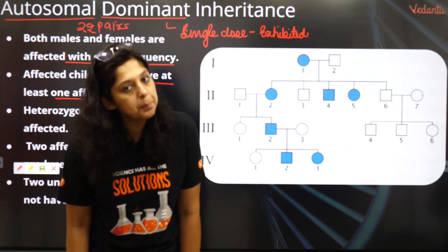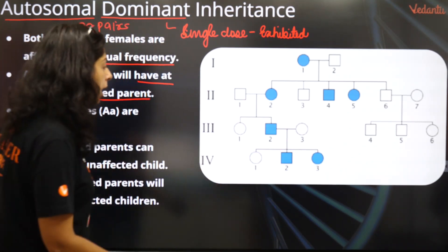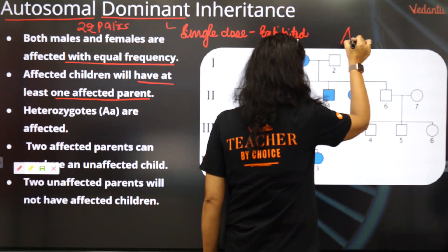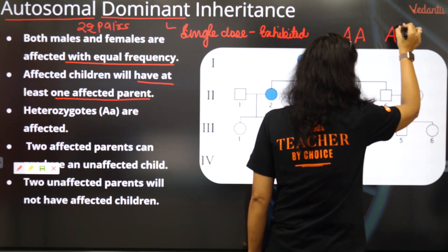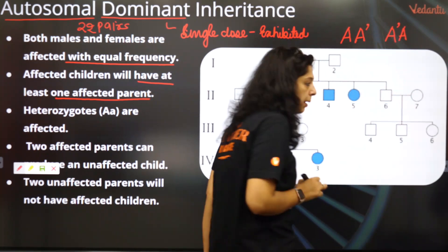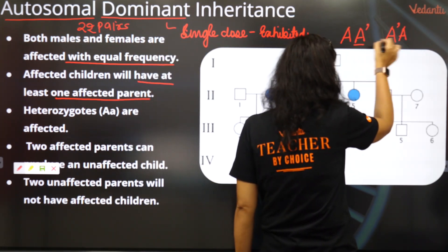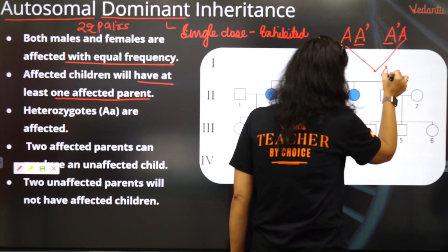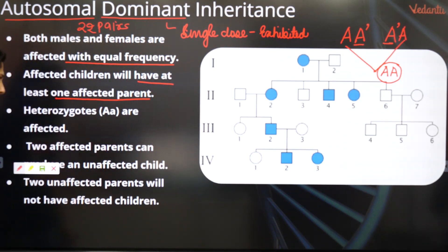Affected children will have at least one affected parent, because only then is the trait coming through. Look at this important statement — both parents may be sufferers since it's autosomal. It's dominant, so even one gene being present means the parents who are affected can also give birth to unaffected progeny. So affected children will have at least one affected parent.